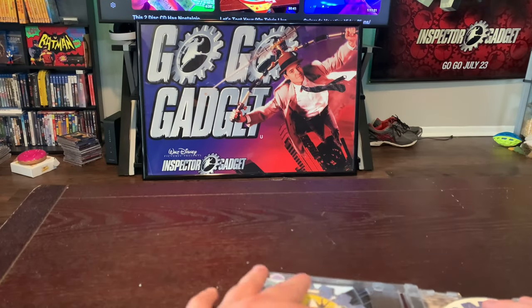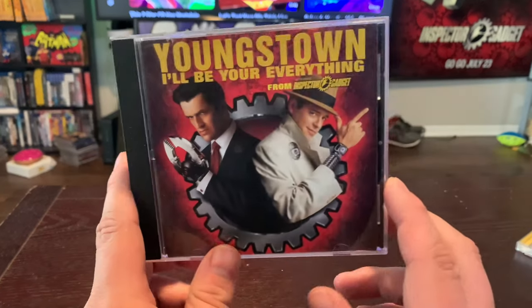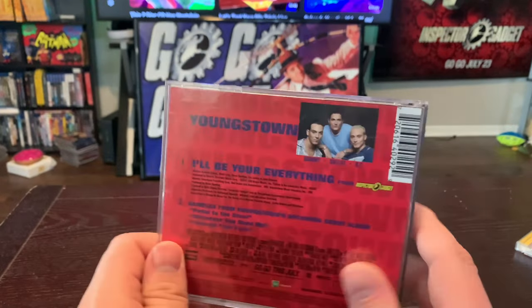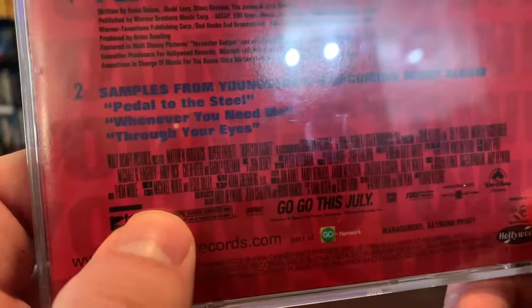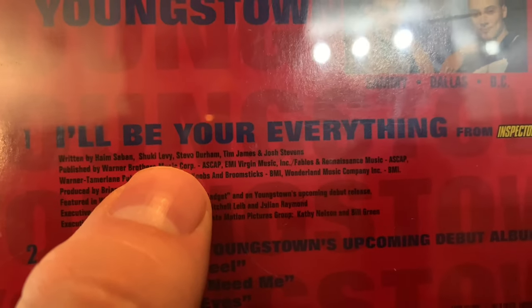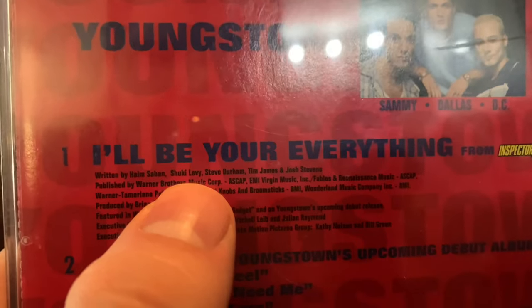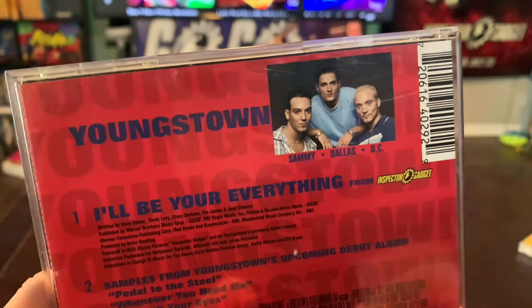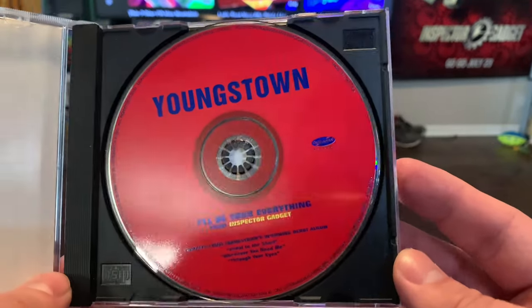Just as you saw in that promotion, there was another CD right here. This is the single for Youngstown's 'I'll Be Your Everything' with the Inspector Gadget poster on the front. There are some extra songs and stuff. Do you know what name's attached to this? Power Ranger fans - 'I'll Be Your Everything' was actually written by Haim Saban and Shuki Levy. The Haim Saban who brought Power Rangers to America and Shuki Levy, who had a lot of influence on Power Rangers. He also did the theme song for the original Inspector Gadget. Inside we have just the single - that's what the disc looks like, so that's pretty cool.